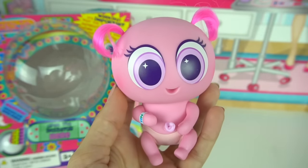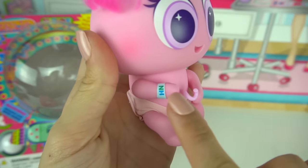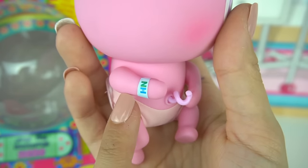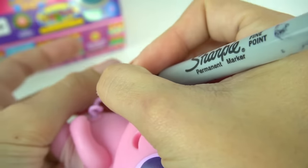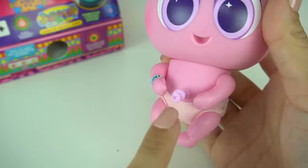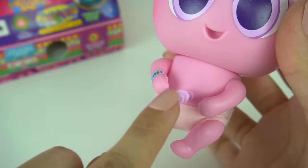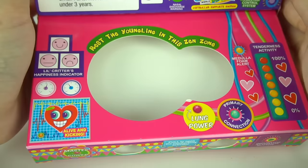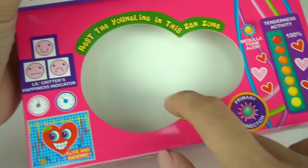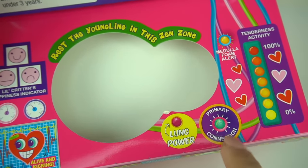Now if you follow the instructional videos, Nurse Tanya gives you step by step on what you need to do. And the first thing we have to do is check her little bracelet. So here she has her little neonate bracelet and we have to write her initials on it. And now we need to hook her up to the drippity drop through her umbilical cord. The incubator has a tenderness activity indicator, a little critter's happiness indicator, lung power, and the primary connection.